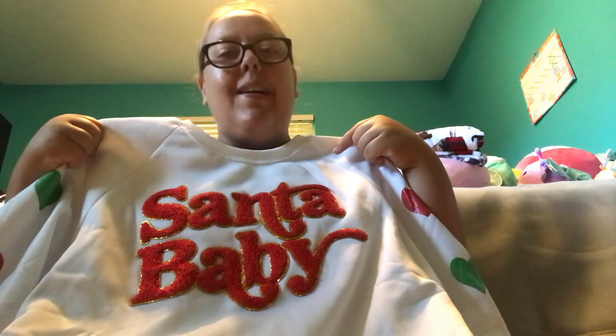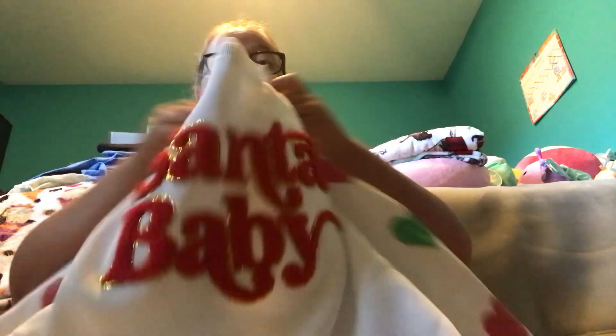Next up is Occasionally Yours. At Occasionally Yours I got this white long-sleeved shirt and it says Santa Baby on it. I'm really excited to start wearing this for the holiday season — this gets me excited for Christmas.